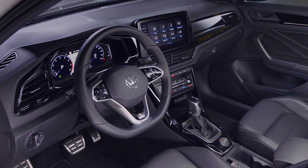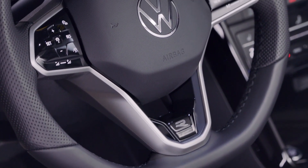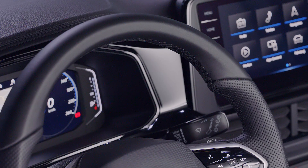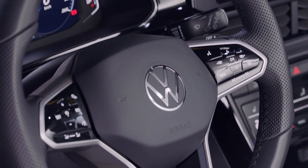Inside, in front of the driver, there's a digital cockpit, and the main star in the center is the new touchscreen with the latest infotainment system. The biggest screen available is a 9.2-inch one, with a standard 6.5-inch and a middle option of an 8-inch screen. Beats audio is also available for lovers of good sound.